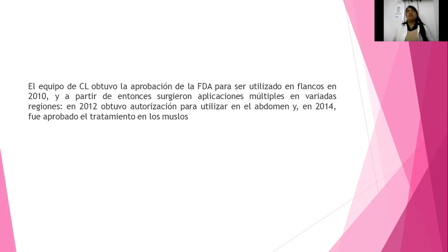Sí es algo nuevo en Latinoamérica porque se ha venido revolucionando el uso del equipo para mayor seguridad. Vamos a ver que desde hace muchísimos años lo utilizaban en Europa. En el año 2010 ya se les dio autorización para aplicarlo en los flancos, en lo costal izquierdo y costal derecho. Ya obtuvo autorización para utilizar en el abdomen y en 2014 fue aprobado para el tratamiento de los muslos. Conforme han pasado los años, más artículos e investigación han demostrado que efectivamente es seguro para las demás zonas del cuerpo ya mencionadas.